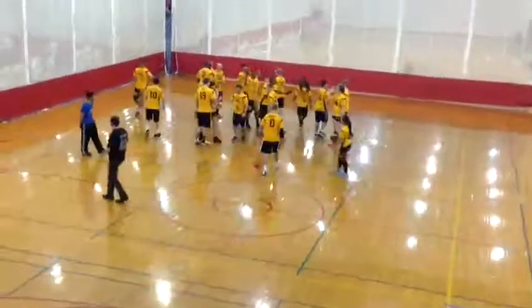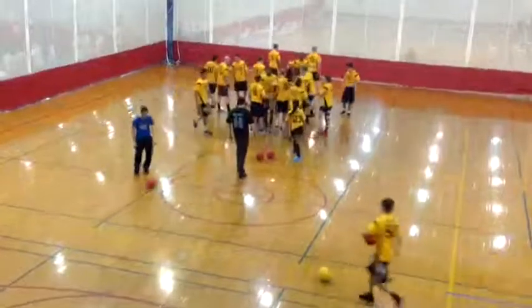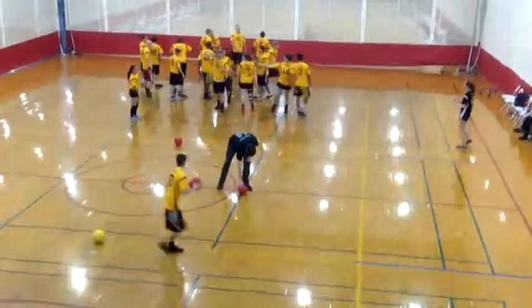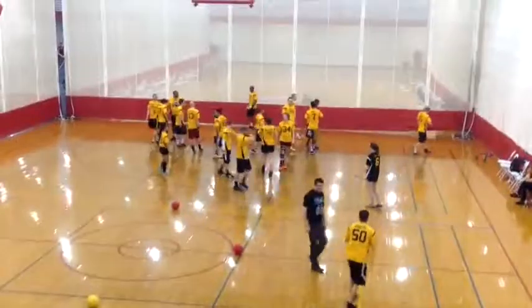Obviously the seeding today is based on how the teams have done outside of this national tournament — it's completely based on the games they've played up until now. Wow. I'm blown away by this round.